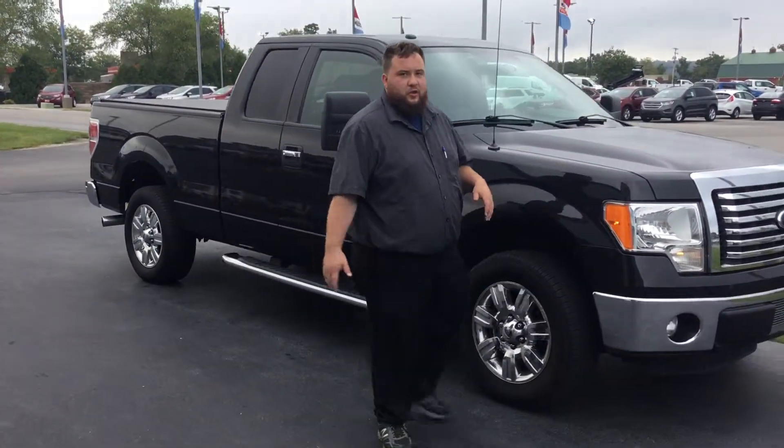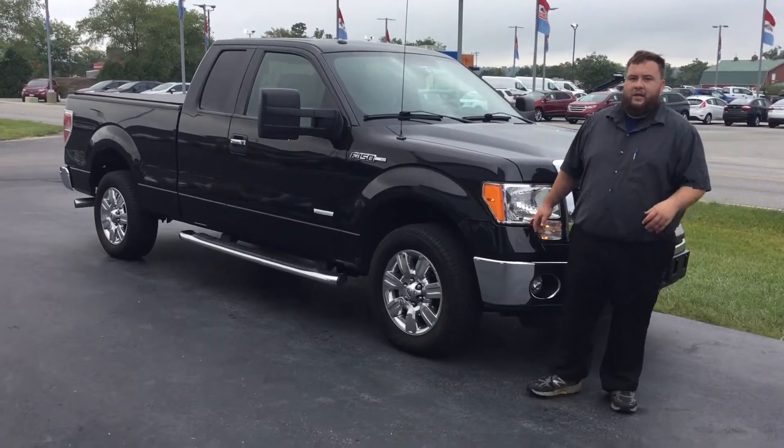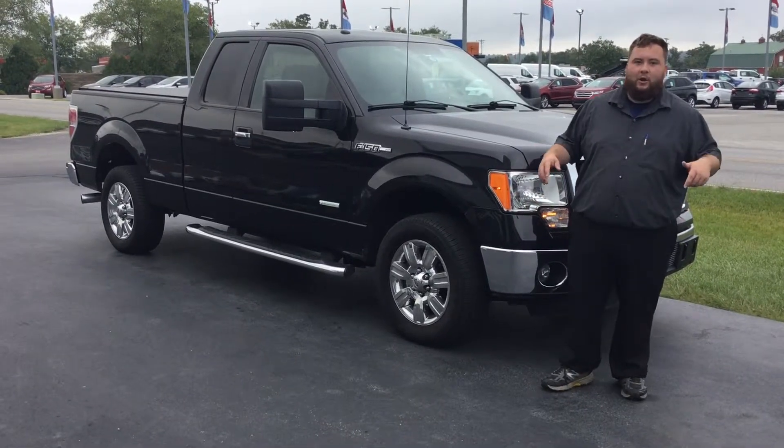So again, if you have any interest in this truck or any of our other pre-owned inventory, we have a ton of it. Come on in and take a test drive with me today. Again, my name is Devin Bluto and I live here locally.